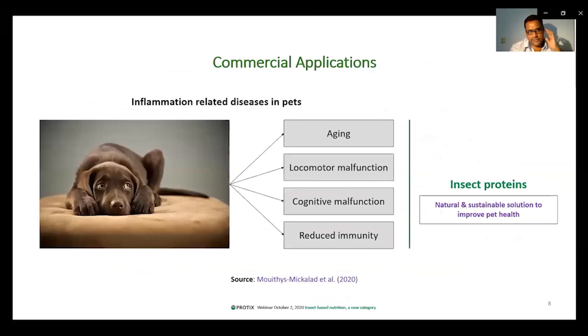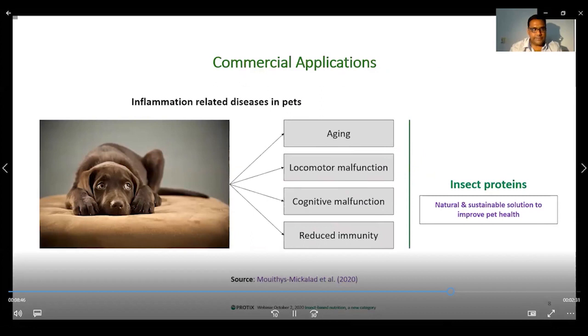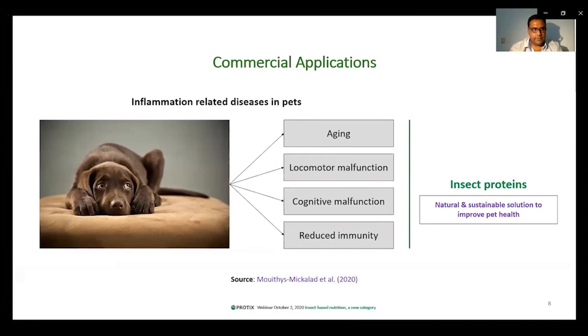Now, coming to the commercial applications. Pets could develop a large variety of inflammatory diseases, including but not limited to accelerated aging, locomotor malfunctioning, cognitive malfunctioning, or reduced immunity. Ingredients such as chicken meal that are currently used in pet food formulation could, based on our findings, even accelerate the inflammatory damage and maybe accelerate the disease occurrence. Insect proteins, we believe — and the outcomes of this study support this — could be a natural and sustainable solution to possibly prevent such health conditions.